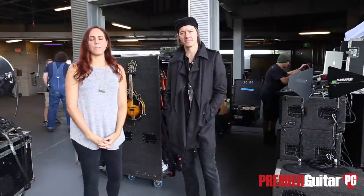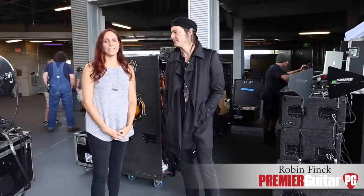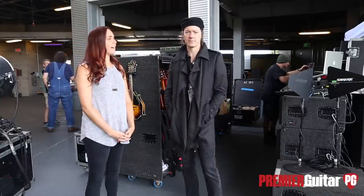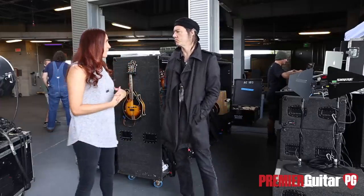Hey guys, this is Tessa Jeffers with PremiereGuitar.com, and I'm here with Robin Fink from Nine Inch Nails and Alessandro Cortini. They're going to tell us about the gear they use every night on stage to make the magic. How are you doing today? Good, very good. All right, so we're going to start with the guitars.